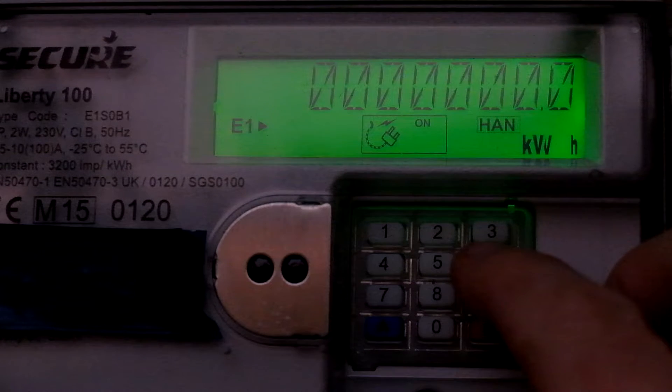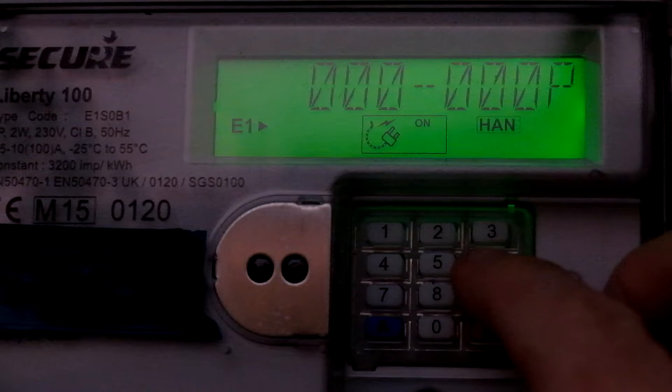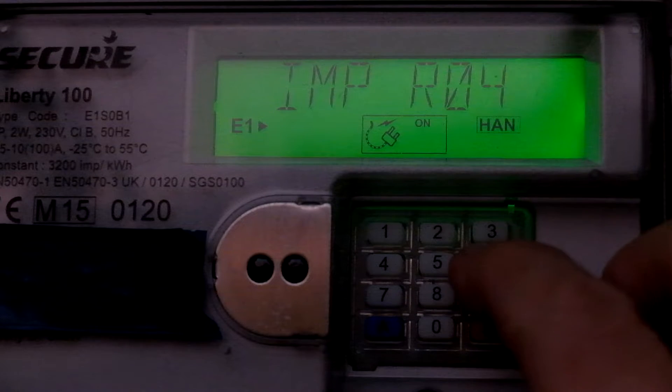So what you want to be doing as much as possible is use the economy 7 overnight, which at the moment is between half past midnight and half past seven. There are various time-of-use tariffs, which will be explained in another video. At the moment only R01 and R02 are active.